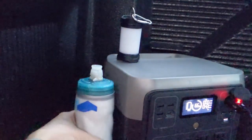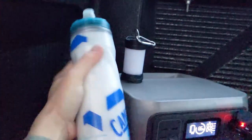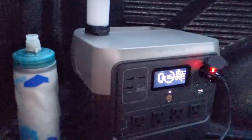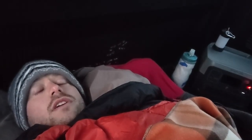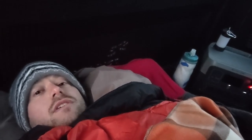My water bottle is completely ice — I didn't think that would freeze overnight, but it just shows you how cold it was. The EcoFlow is still working even though it's this cold. I stayed warm and there's quite a bit of life left in the EcoFlow. So does this work? Yeah, I'd say so.